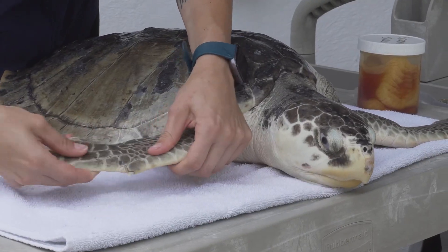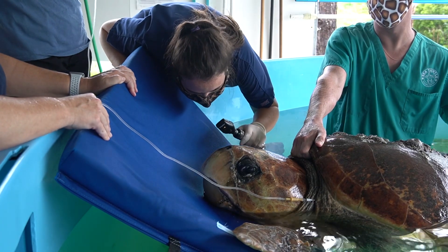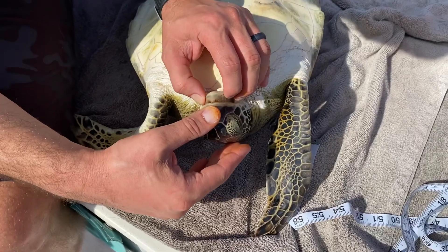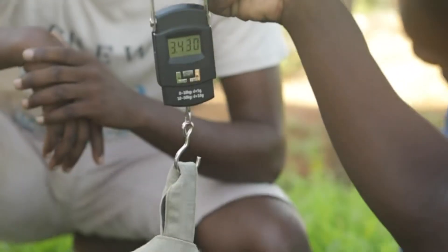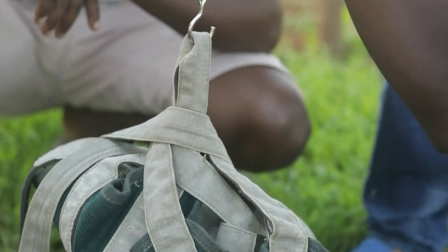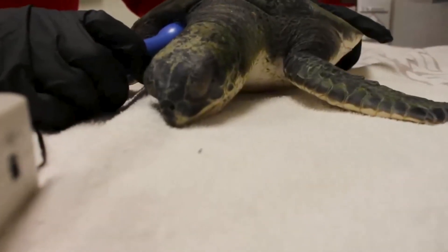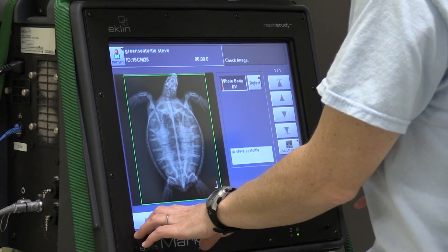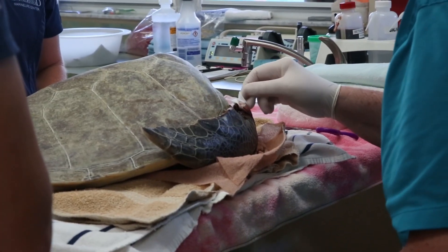Once the sea turtle has been brought to a sea turtle hospital or facility, the rehabilitation process begins with a thorough examination to determine the extent of the turtle's injuries or illness. The turtle will be weighed and measured, just like you might be during a doctor check-up. Care staff will also listen to its heartbeat, take any necessary x-rays or blood work, and examine the turtle's shell and body.